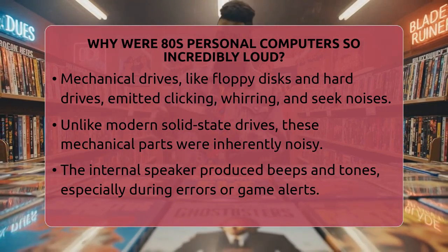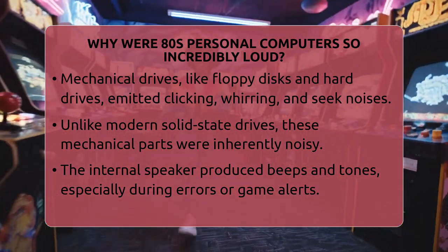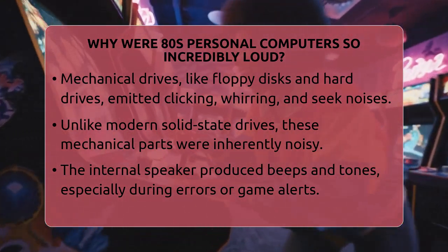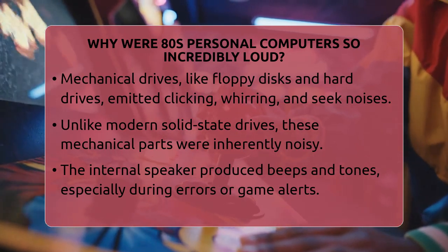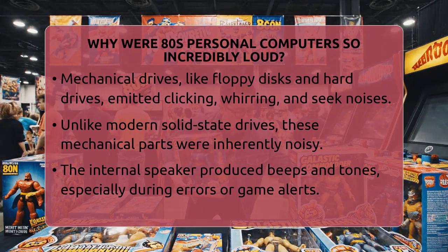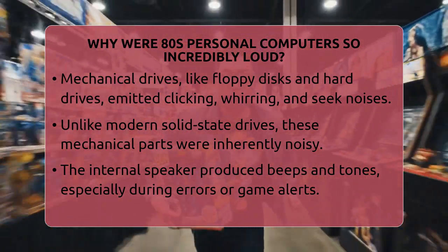Then there were the mechanical drives. Floppy disk drives and hard drives had spinning disks and moving read-write heads. These parts made clicking, whirring, and seek noises whenever data was being read or written. Unlike today's solid-state drives, these mechanical parts were noisy just by their very nature.